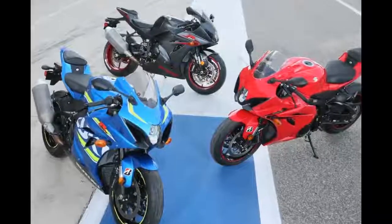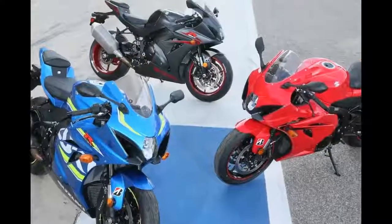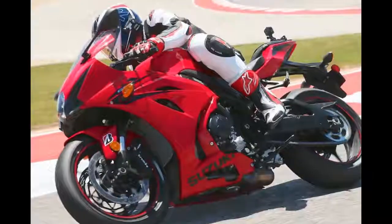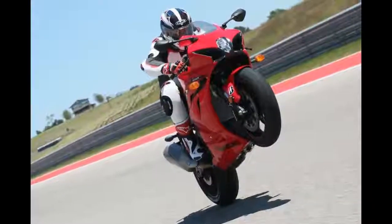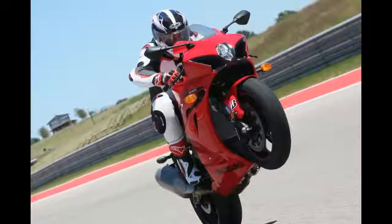The short-stroke GSX-R1000 motor feels responsive and incredibly powerful. A Yoshimura engineer told me that this new GSX-R1000 motor builds revs from idle to peak horsepower quicker.